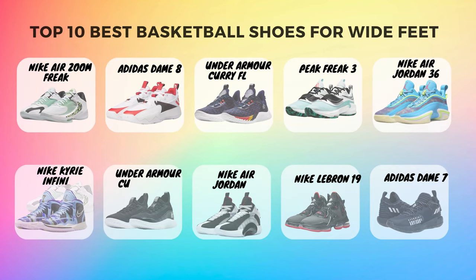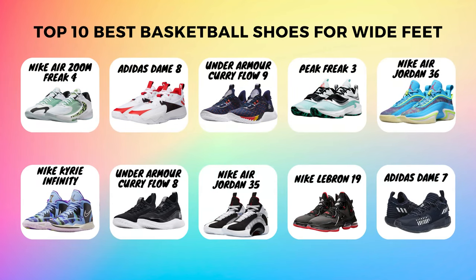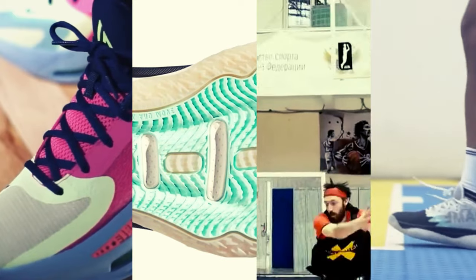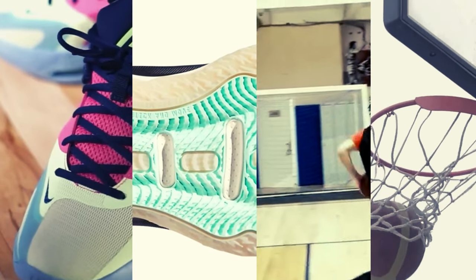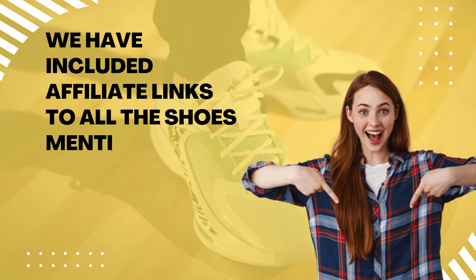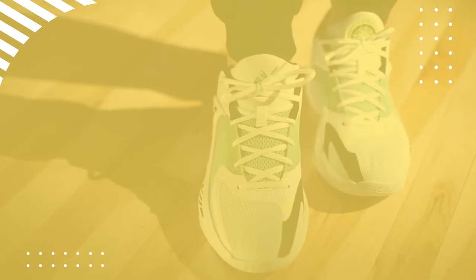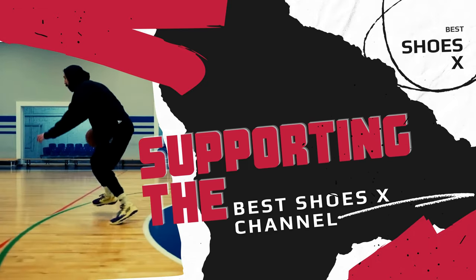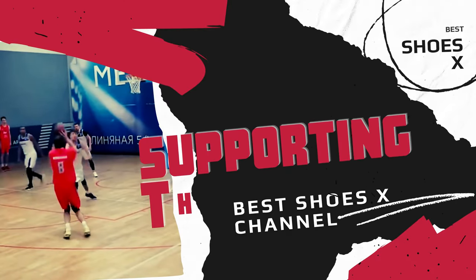Thanks for watching our video on the top 10 best basketball shoes for wide feet. We hope that this list has helped you find the perfect pair of basketball shoes for your wide feet. Remember, the right pair of basketball shoes can make all the difference in your game — you want a shoe that provides the right amount of support, cushioning, and traction, while also fitting comfortably on your wide feet. We have included affiliate links to all the shoes mentioned in the video in the description below. By using these links to make your purchase, you'll not only be getting the best basketball shoes for wide feet, but you'll also be supporting our channel.